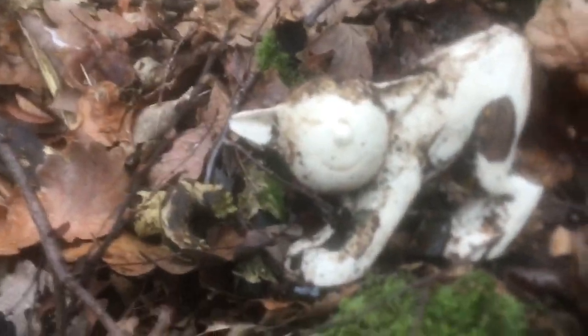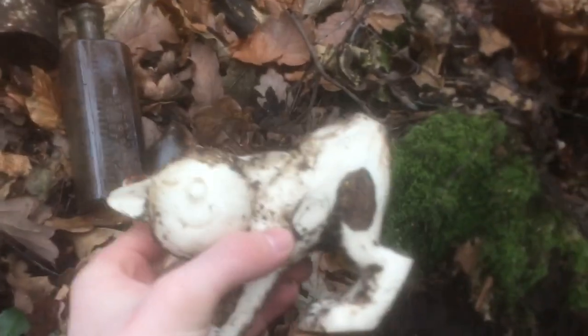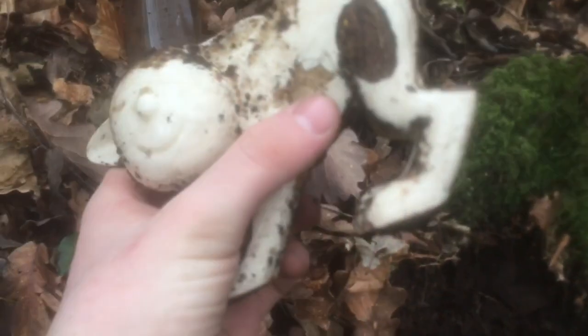This is probably one of the weirdest things we've ever pulled out of a bottle dump — a cat. That's quite weird. I think I might just keep it just because it's a cat, even though it's broken.